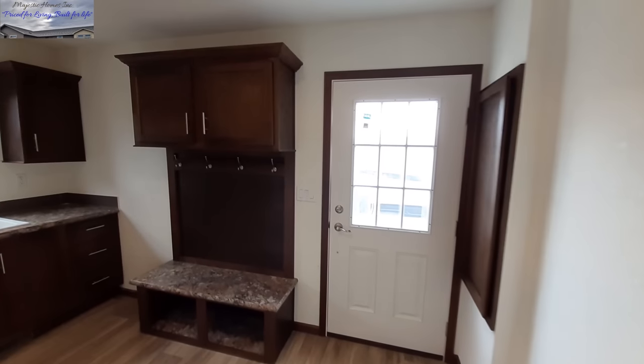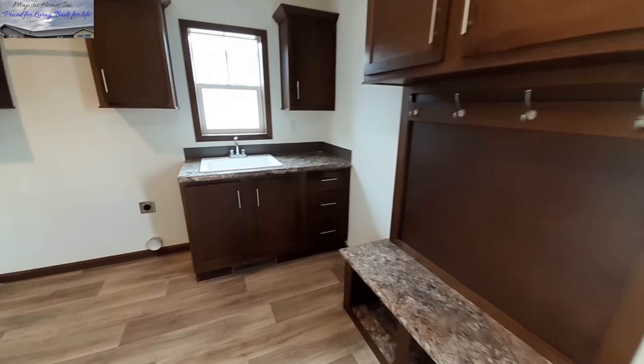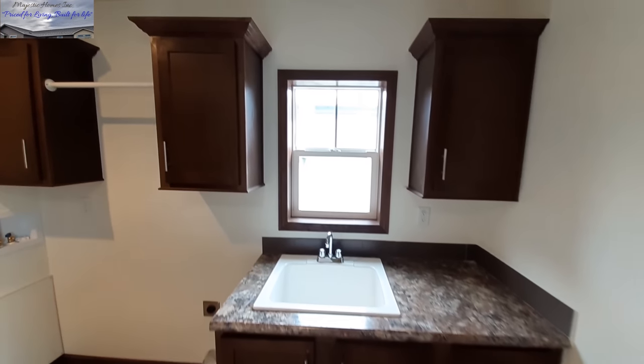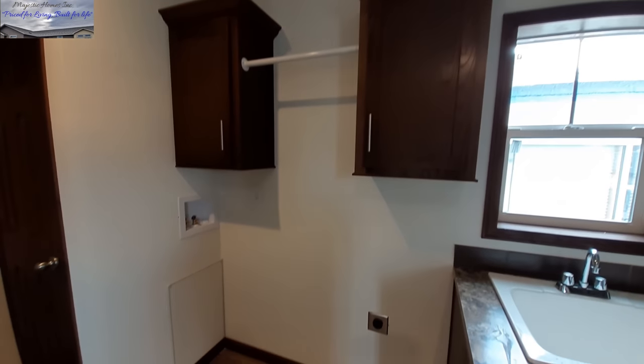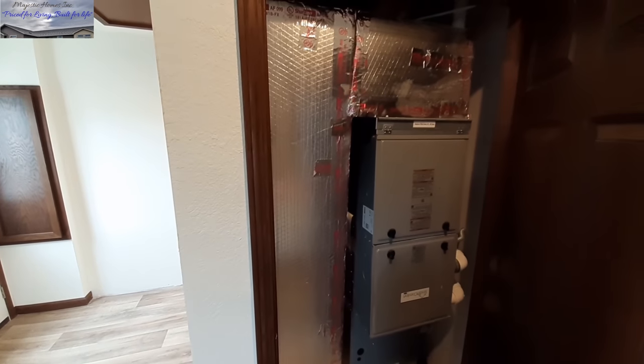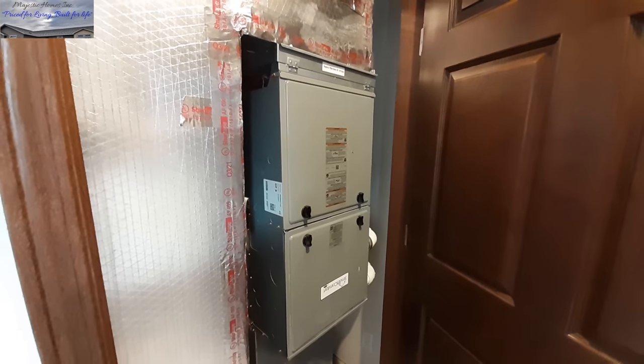We've got our drop zone in the utility room with our back door and the electrical box. We've got a sink in the utility room, a nice set of drawers, and lots of cabinet space. The water heater is right here in its own little closet, as is the furnace — they're always in their own little closet. Listen to that — you can barely hear the furnace running. That is some well insulated furnace work.